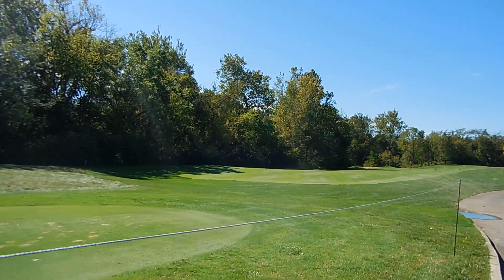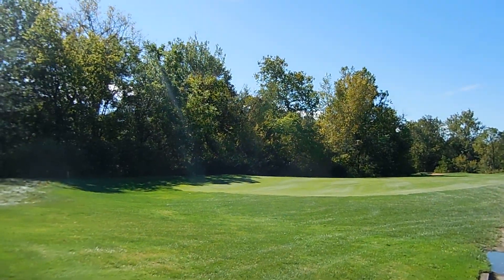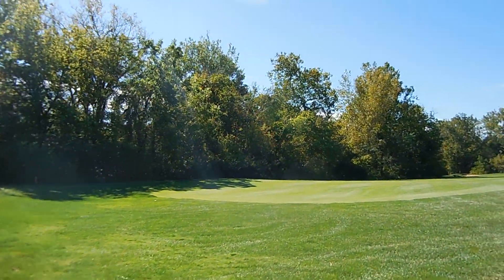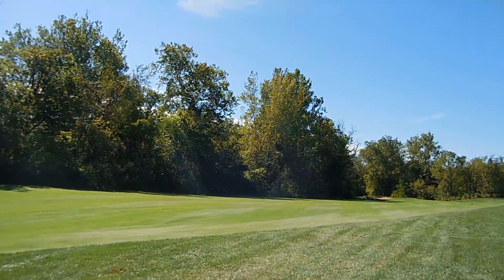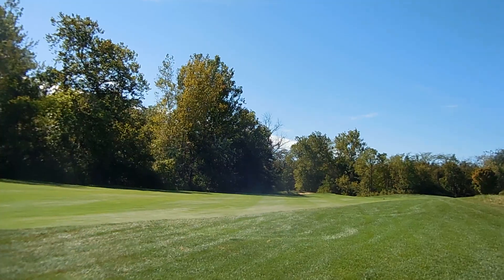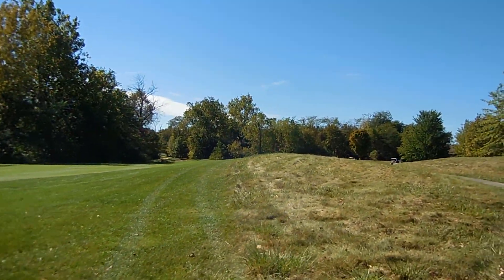Most of the golfers will use irons here, perhaps a 7 or 6 iron. You can see the narrow fairway, and of course on the right we have a couple of huge mounds here.